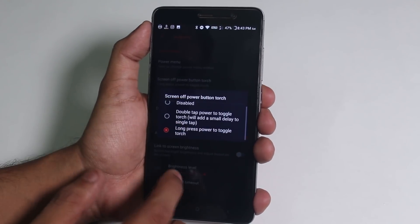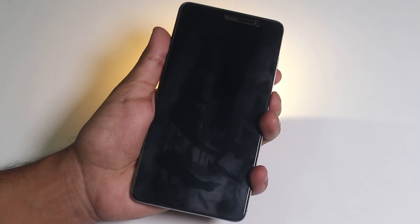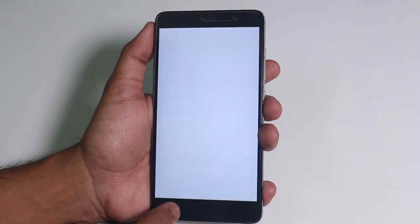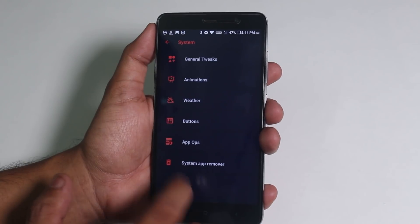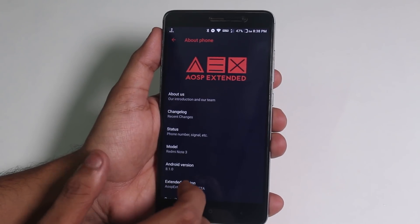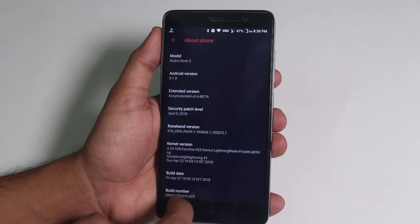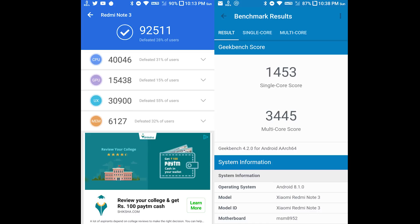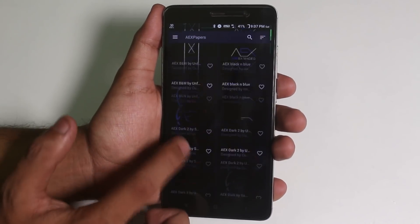Under buttons, we have power button customizations with advanced reboot. Press and hold the power button to toggle the torch while the screen is locked — that's working fine. You can also customize hardware buttons, like I set the home button for Google Assistant and the menu button long press for screenshot. There's also an app options and system app remover section. The ROM is running Android 8.1 with the April security patch, stock kernel, build date of 27th April. Geekbench scores are shown here, and there's a built-in AEX wallpaper app with a good collection.